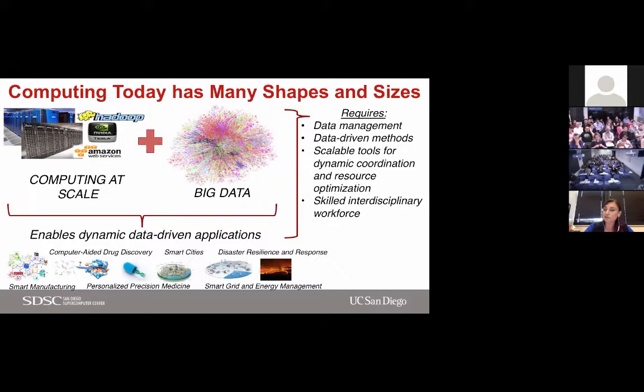This requires not just computational science, but a coordinated solution that includes data management, data-driven methods, and computational problem-solving combined with exploratory data science techniques. Given the scale and dynamic needs, coordination and resource optimization are also a big part. More and more, science becomes teamwork — now even larger teamwork with many more disciplines included. Having a skilled interdisciplinary workforce that understands the culture of these collaborations is a big part of it.